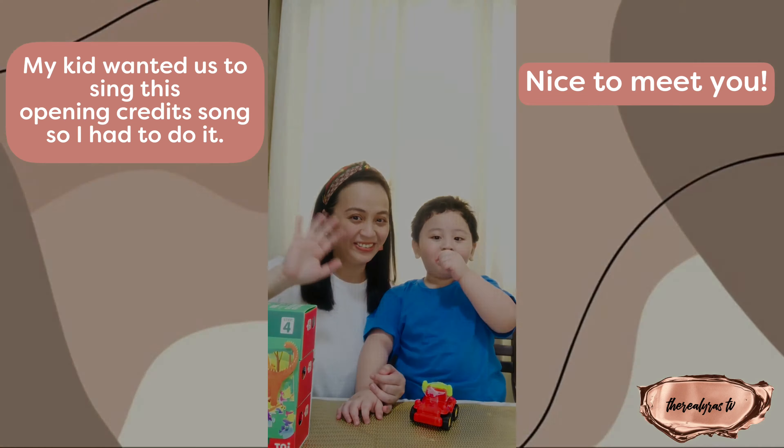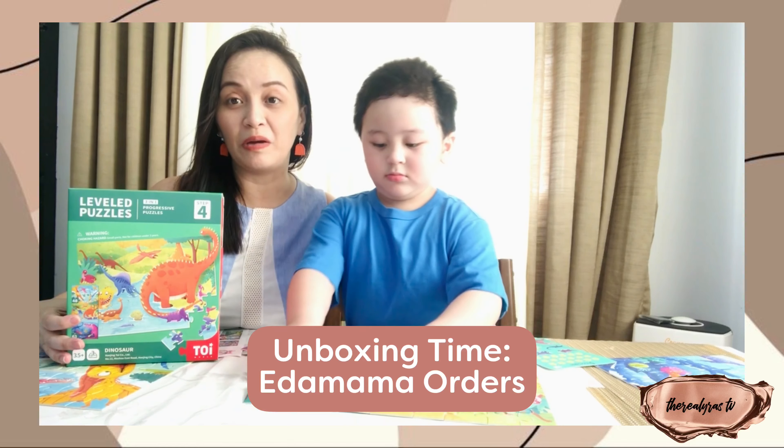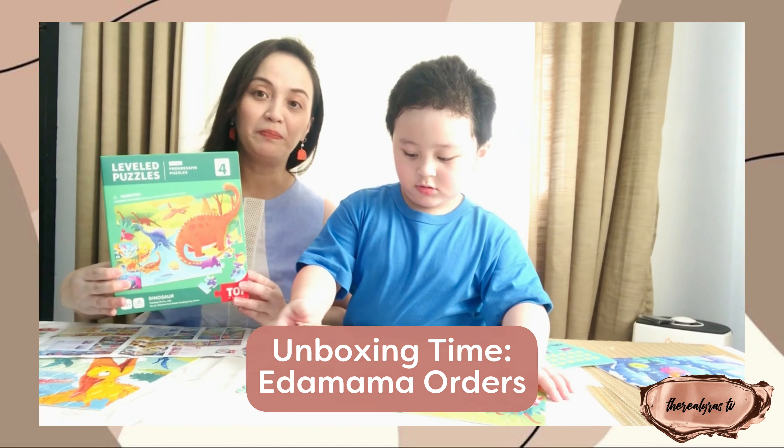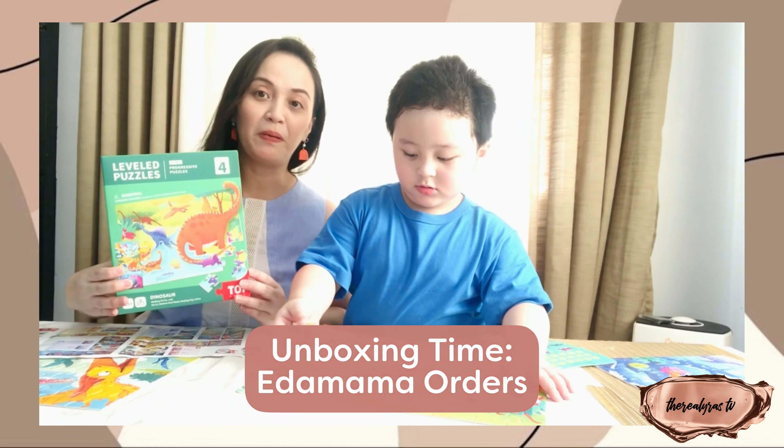It's a new vlog. So today we're going to unbox our orders from Itamama. And then we ordered this leveled puzzle — because Caleb loves dinosaurs, so it is a dinosaur puzzle.